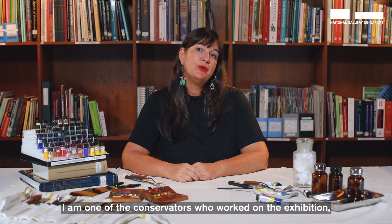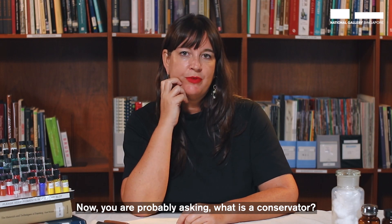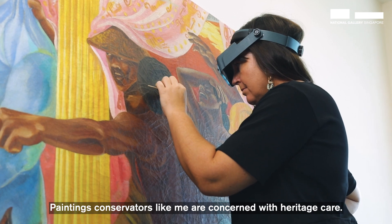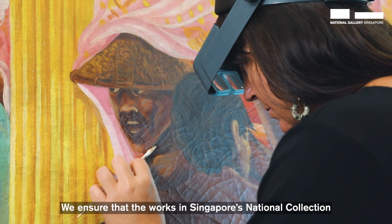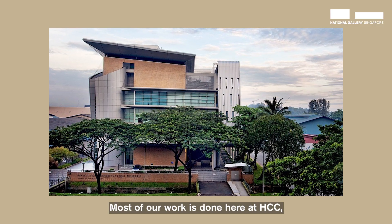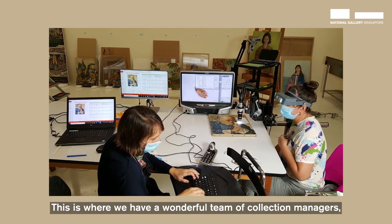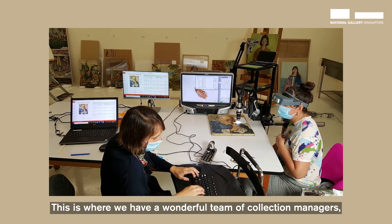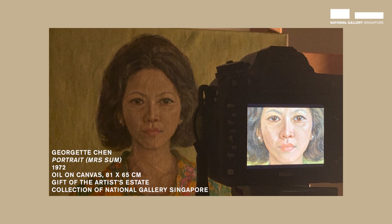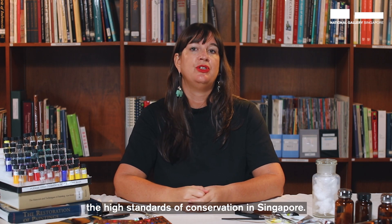I am one of the conservators who worked on the exhibition Georgette Chen at Home in the World. Painting conservators like me are concerned with heritage care. We ensure that the works in Singapore's national collection are cared for and preserved. Most of our work is done here at HCC, our conservation facility in Joramport. This is where we have a wonderful team of collection managers, catalogers, scientists and photographers, all of whom play an important role to maintain the high standards of conservation in Singapore.